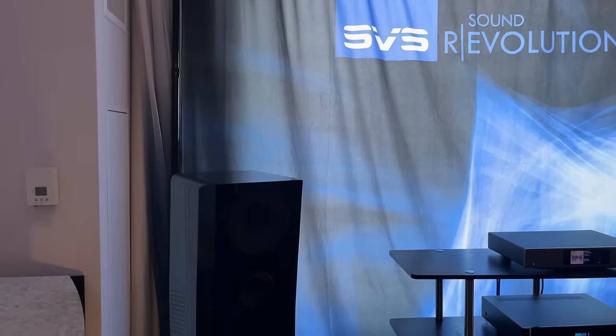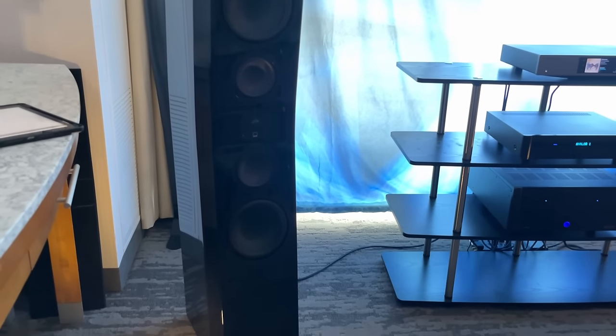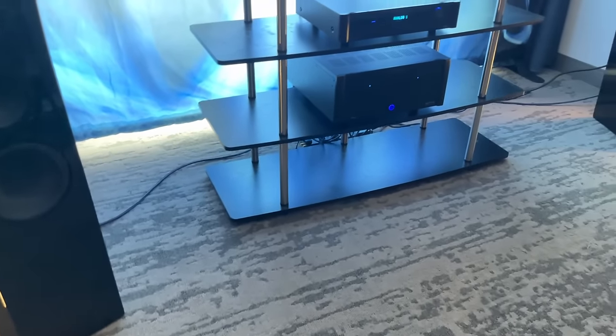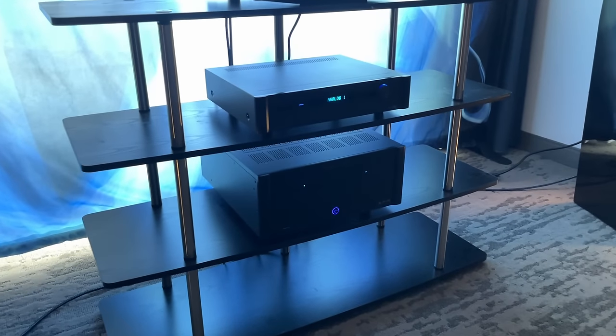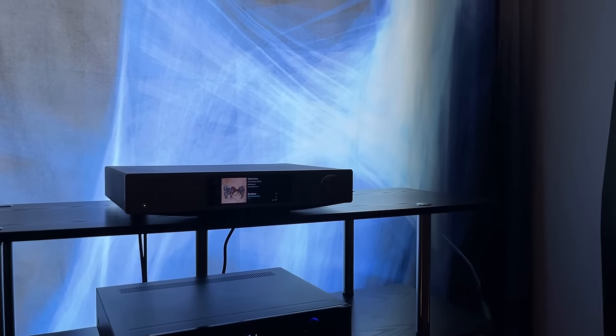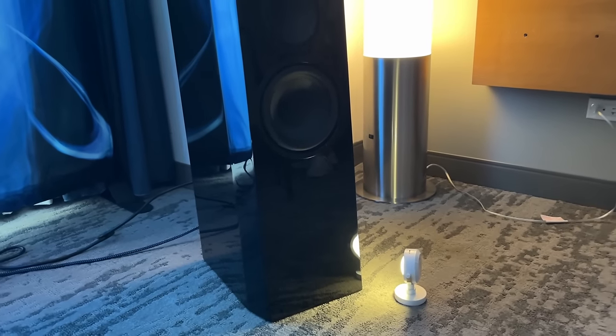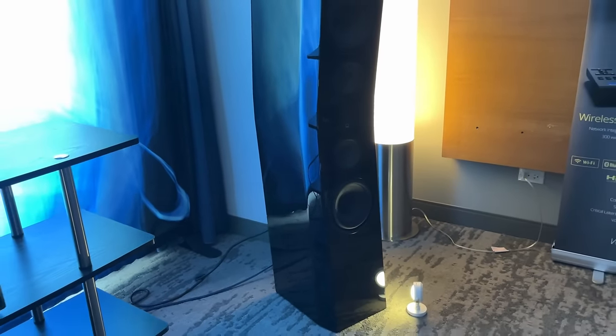SVS showed up — they brought out their biggest new tower paired with Emotiva electronics. Love to see it. SVS doesn't need super high-end or super expensive amps to show off how good their speakers are. These speakers were putting out tremendous space and tremendous clarity to match. I can't wait to get a review sample of one of the smaller bookshelf speakers — these looked incredible in person.